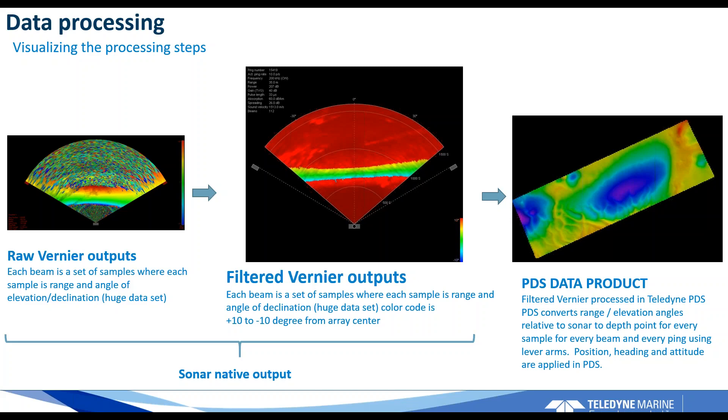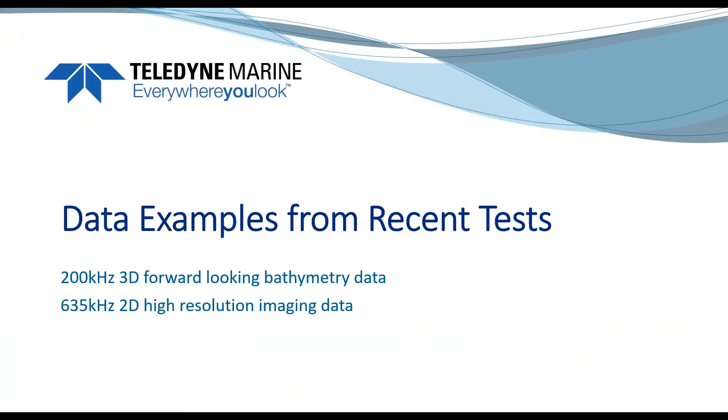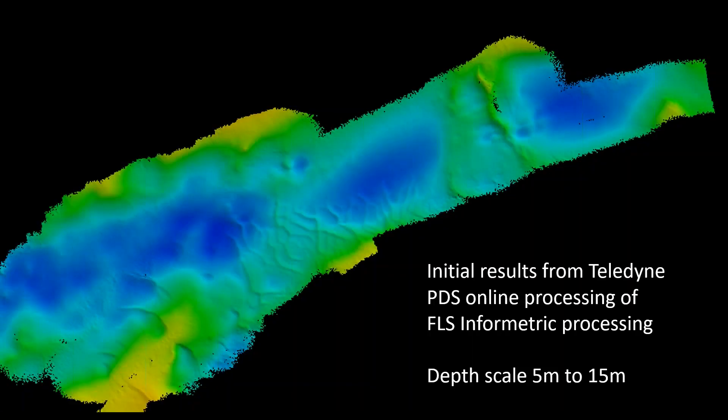Diving into some examples of recent data collected using the full processing chain through PBS — here are examples of sand waves on the seabed, which I think gives a really good impression of the system's resolution. The depth scale on this data set is between 5 meters to 50 meters depth. The sand waves are very well resolved with low noise and good resolution. Even though this is a forward-looking interferometric processing system, it looks very much like the kind of data one would get from a typical IHO hydrographic sonar — though that's not the main purpose. This data was actually collected from a surface vessel, which introduced more motion than one would normally have from an AUV.